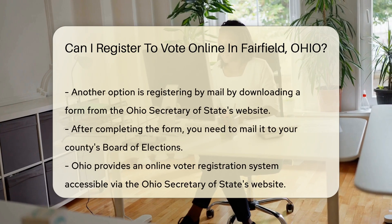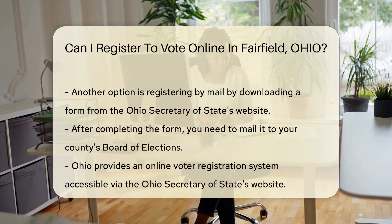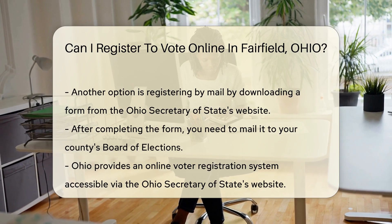Another convenient option is registering by mail. You can download a registration form from the Ohio Secretary of State's website. After completing the form, mail it to your county's Board of Elections.